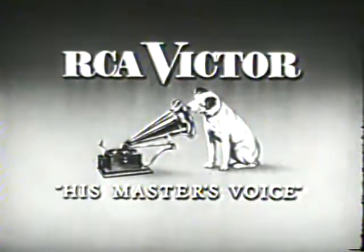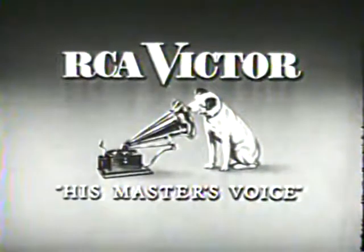And remember, every year more people buy RCA Victor than any other television.